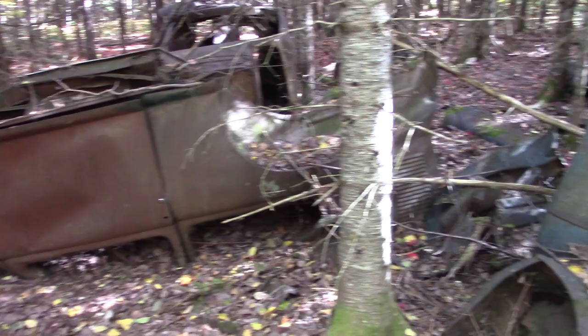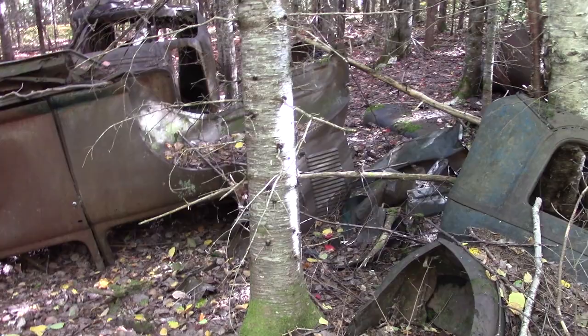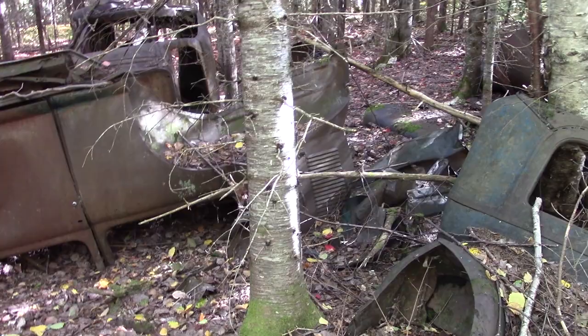Looks like another fender sitting over there — yeah, there's that car that's on its roof. Actually looks more like an old van. Another motor panel sitting there — big old fender.